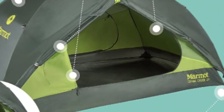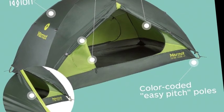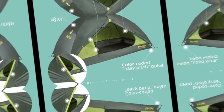Marmot has been designing, testing, and sewing apparel, tents, sleeping bags, and backpacks that get us outside to be creative, express ourselves, and escape from the sameness of everyday life.